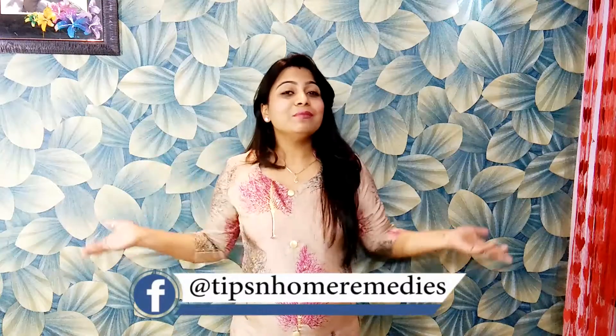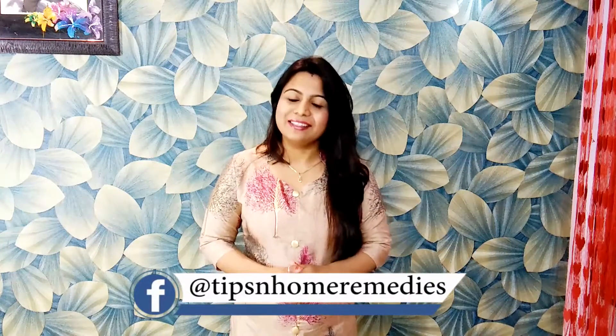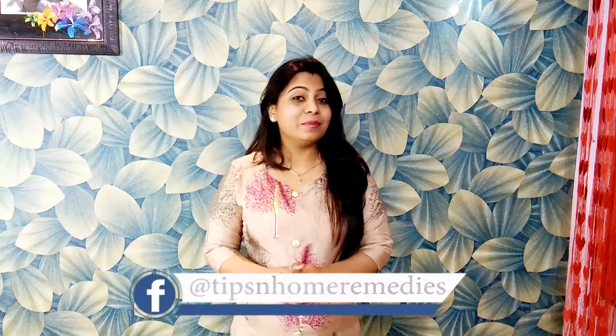Hello beautiful ladies, welcome to our channel Tips Among Memories, and this is KT back again with our amazing tips.